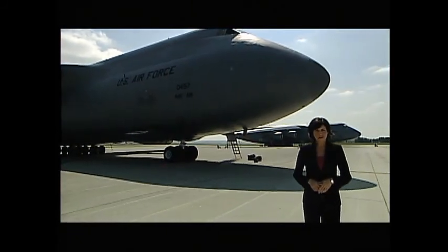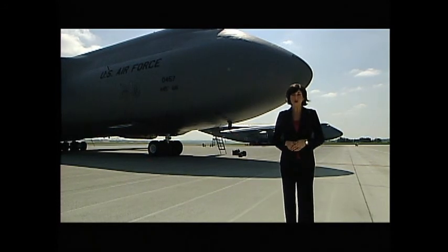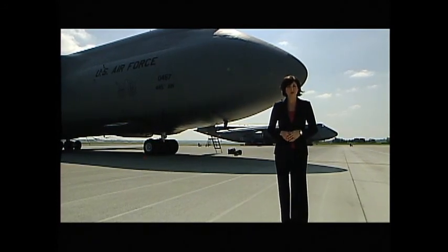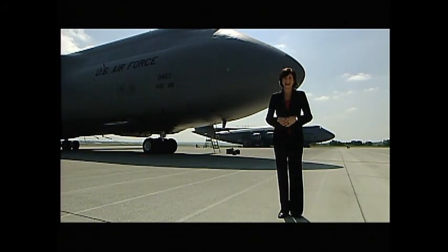The nature of modern warfare is constantly changing and air mobility continues to grow in importance, providing critical deployment, sustainment, and other operational support for the U.S. and its allies.